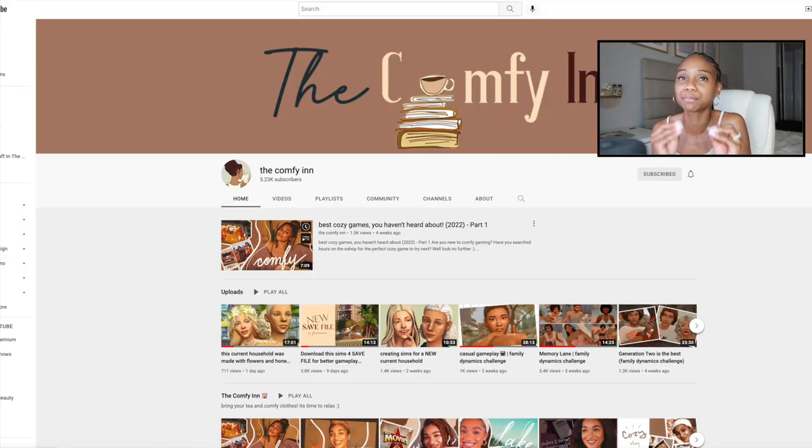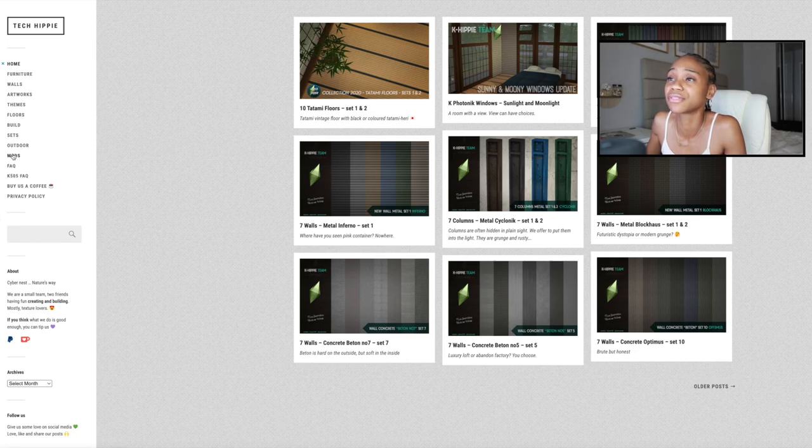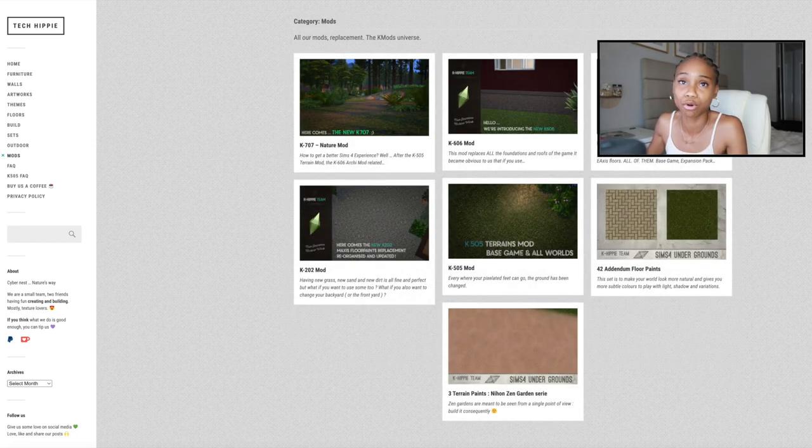I got sidetracked — you know, when you're about to play and then all of a sudden you're like, let me talk about some mods. I was literally on YouTube looking up new mods and then I came across The ComfyEnd. Oh my gosh, if you guys don't follow her please go follow her — she is amazing, her voice is so soothing and on top of that she has great content, she is so underrated. She actually recently did a video — I was stunned, I had no idea — by the name of Tech Hippie. And this is my reaction.